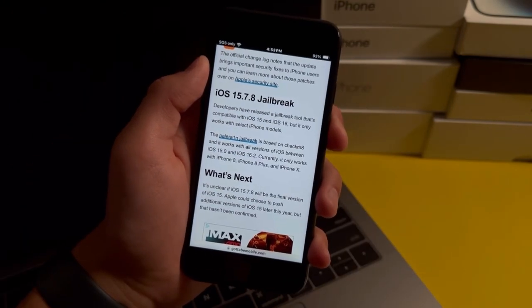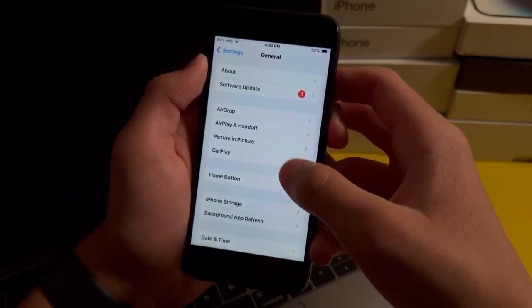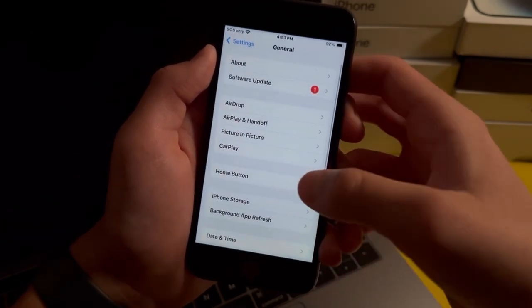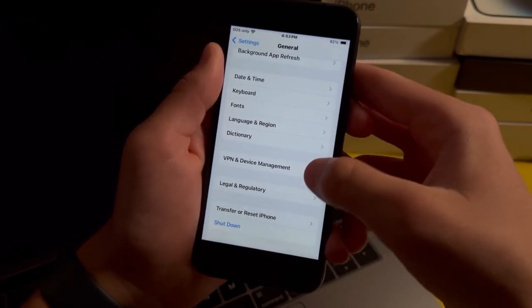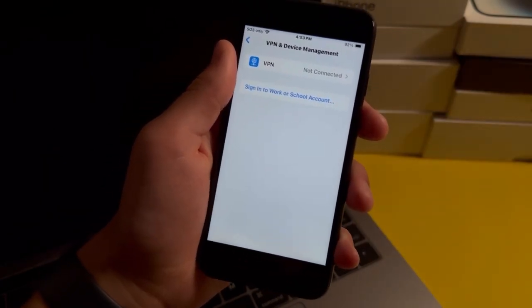To get the iOS 15.7.8 update, just go into Settings, then General, and press Software Update and you'll see the update show up. If the update doesn't pop up for you, go back and scroll down to VPN and Device Management. If you see an iOS beta profile there, go ahead and remove it and then the update will show up.